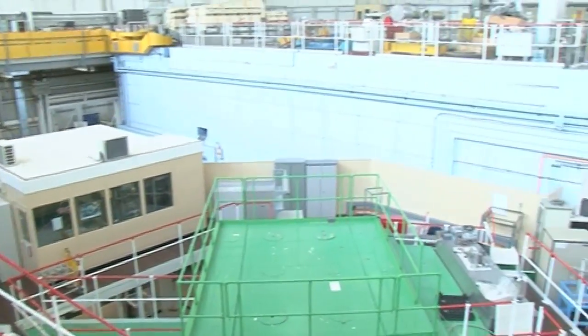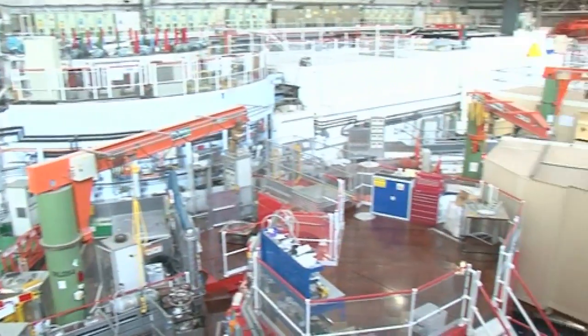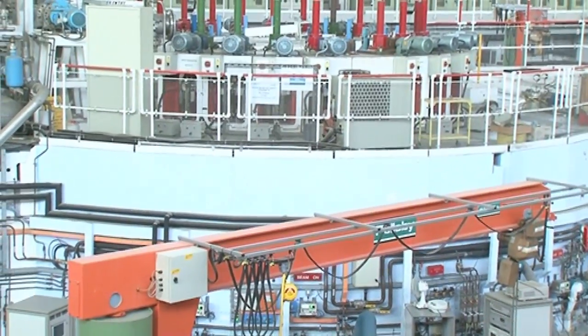The neutrons coming out are very fast and going at too high a speed to be useful for experiments, so we have to slow them down. They pass through little boxes of things like liquid hydrogen and liquid methane called moderators. All of that is contained inside the bunker because as well as neutrons, there are high energy gamma rays and other things you don't want coming out into the experimental hall. The shielding there is about four meters thick and only the neutrons come out into the beam lines where we want them.